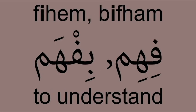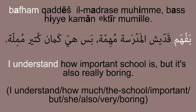فهم بفهم — To understand. Example: I understand how important school is, but it's also really boring. بفهم قديش المدرسة مهمة, but it's also really boring.